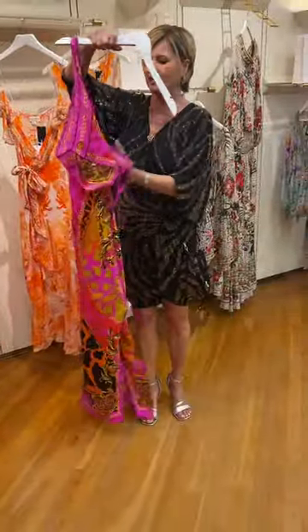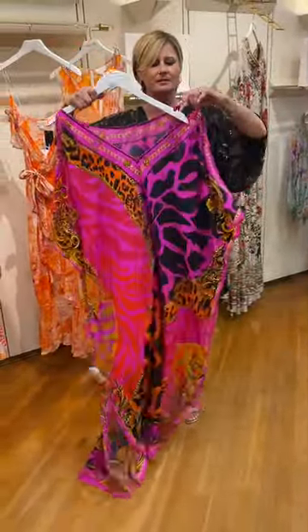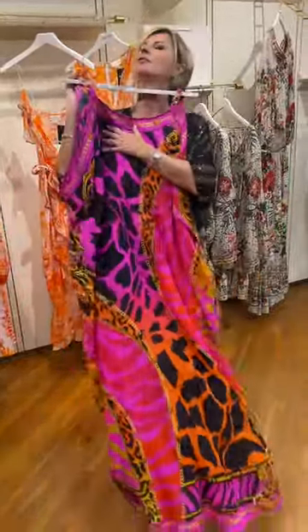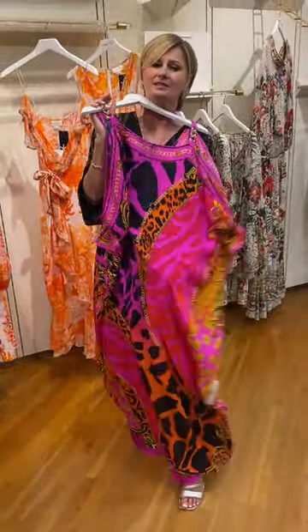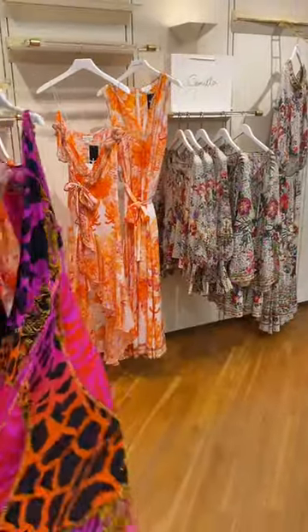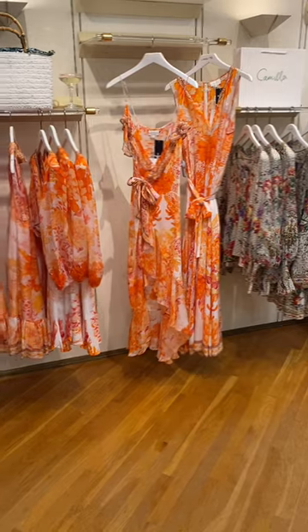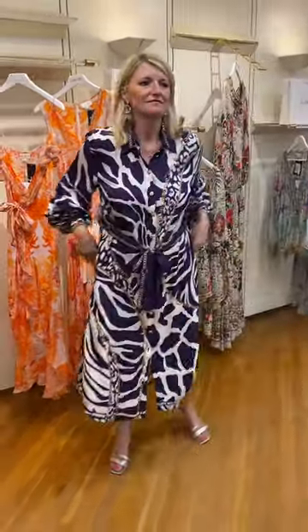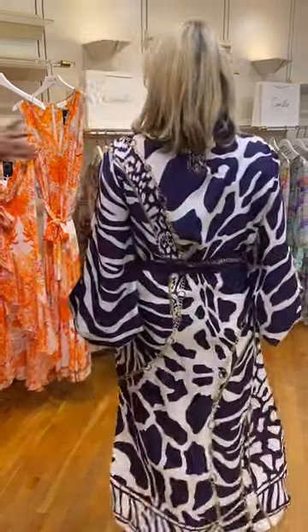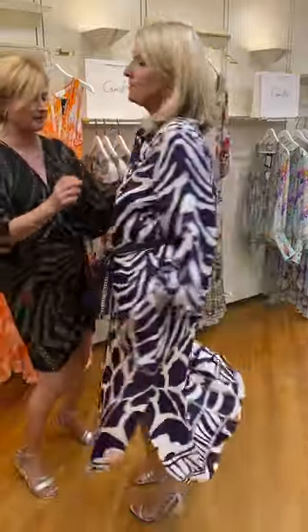You can wear the V-neck at the front if you've got a bigger bust, and then you've got the high neck at the front, but it really does look sensational. Beautiful, beautiful dress. So now we have a little bit more dress here — the shirt waister. Stunning for England as well as on holiday. It's got the great chains here. Can you remind me the name of the print?